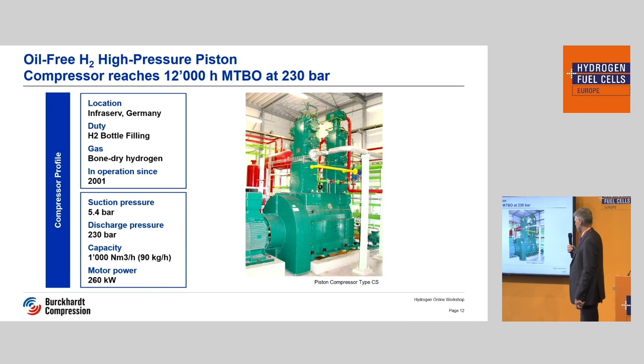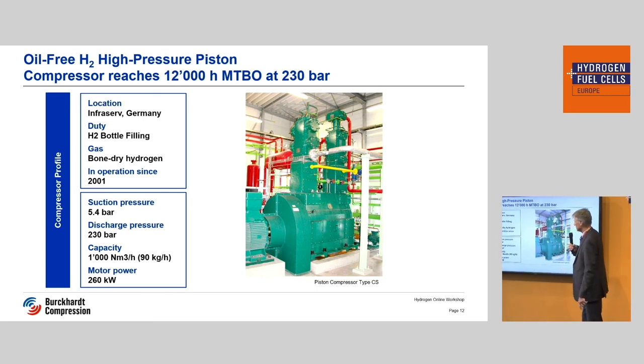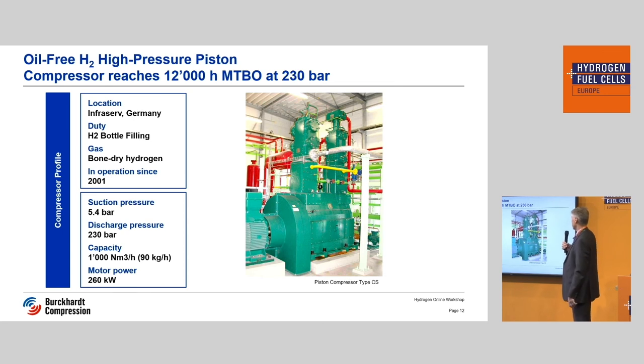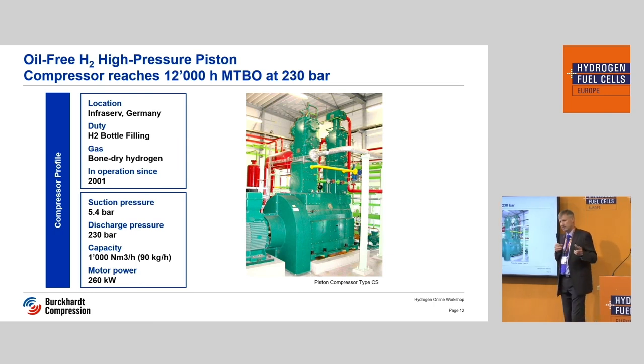That is the example I showed you beforehand. This compressor is already 21 years old, located at Infrasurf near Frankfurt. It's used for bottle filling and it's non-lubricated. There's also a very large difference between suction and discharge pressure on this unit, and we have a good MTBO here as well — 12,000 hours, about one and a half years. In comparison to our competitors, we produce most of the compressor parts ourselves. Especially important for non-lubricated hydrogen compressors are the rings, the packings and so on — we make those ourselves. We have a dedicated department for that.